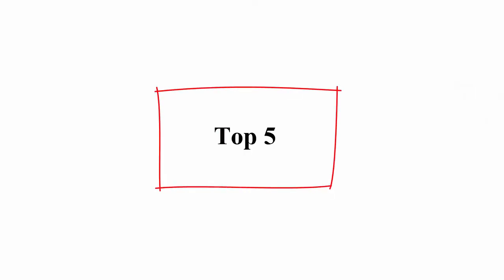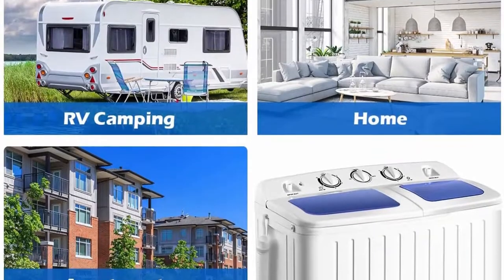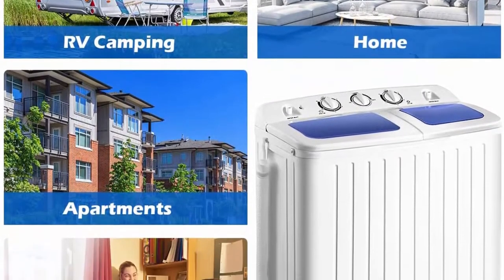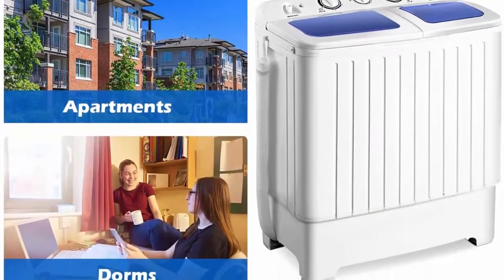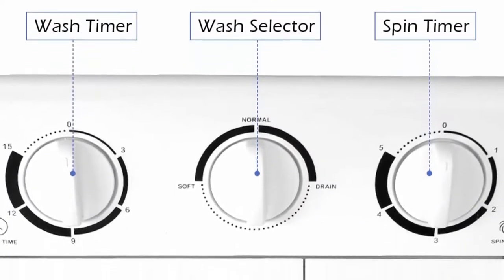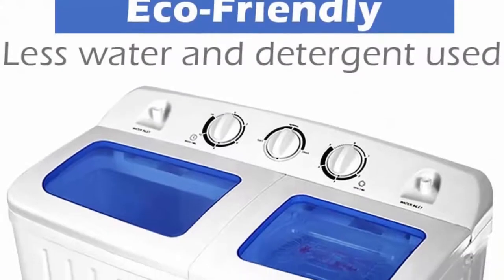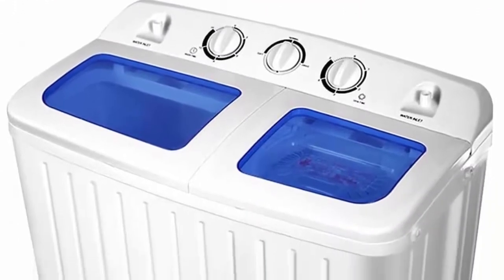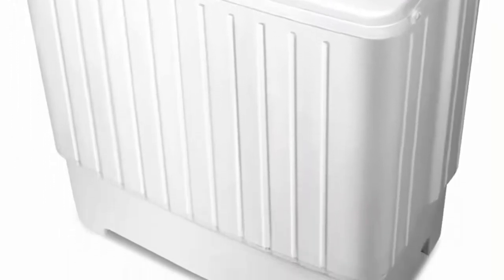Top 5: Jontex Portable Mini Compact Twin Tub Washing Machine, 17.6 pounds, Washer and Spin Spinner, Blue Plus White. This product is not for sale in California. This is our portable mini compact twin tub washing machine which is easy to operate, saving so much time that you don't have to go to a laundromat or wash things by hand in the tub.